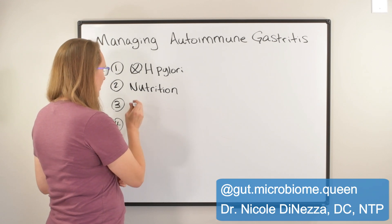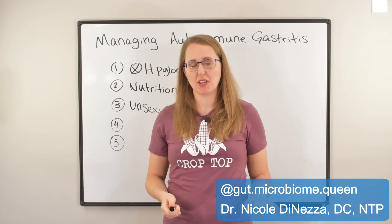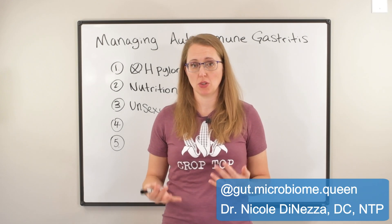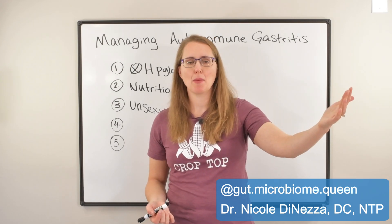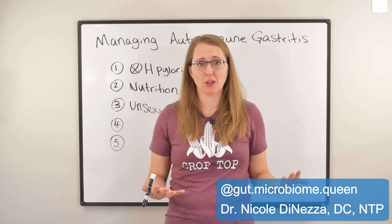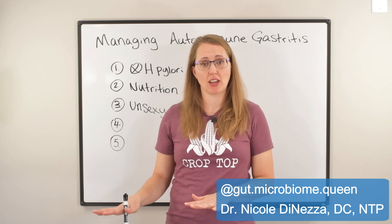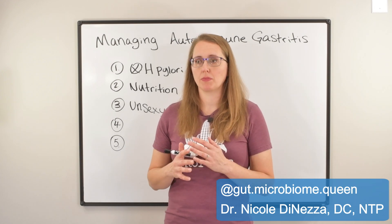Number three — I'm just going to call this the unsexy basics, because I have talked about this so many times on this channel and the IBS Freedom Podcast — but really taking the time to address the unsexy basics is going to be huge. Things like sleep, stress, moving your body, getting sunlight on your eyeballs occasionally, finding some joy in your life, examining the life that you're living and the relationships that you're chronically exposed to. Is your immune system being given a reason to chill out and not overreact to self-tissue? Or is your immune system stuck in fight-or-flight mode just like you are?